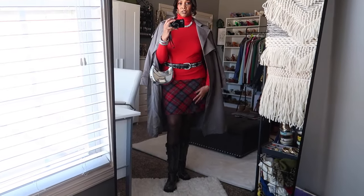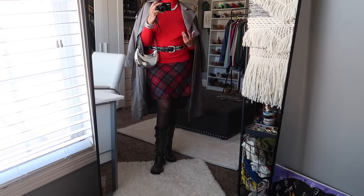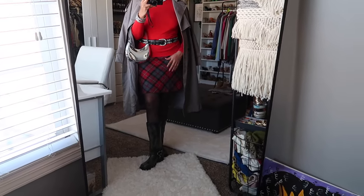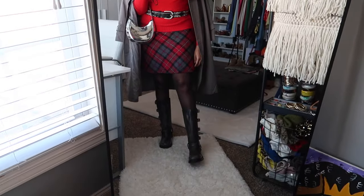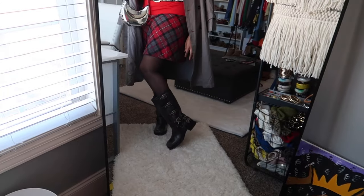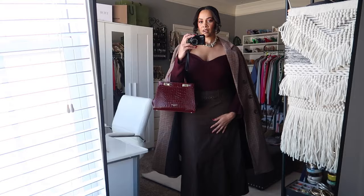I love this festive look — it's perfect to wear on Christmas Day going to someone's house, a Christmas party, an office Christmas party, going out with your friends, your husband, whoever. Let me know what you think about it and we'll get into the next one.